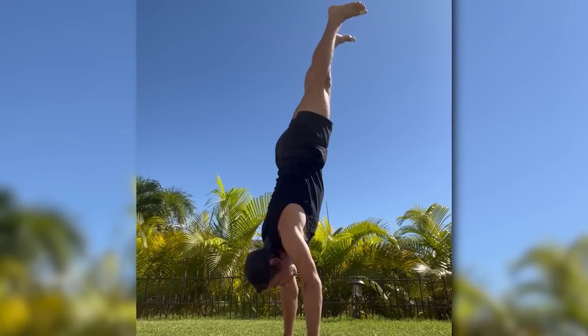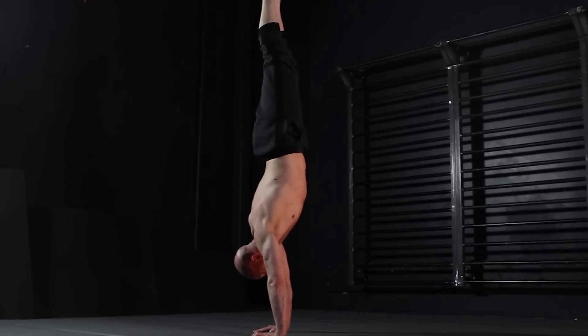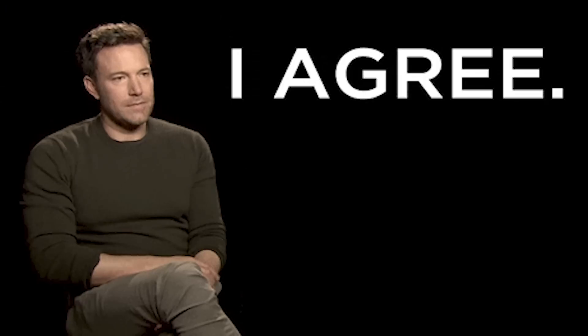Posterior pelvic tilt will not help you with your handstand. It's an advanced angle that requires superior shoulder mobility, wrist strength, and massive upper body and core strength. People talk about this being better for the lower back, and I agree to an extent — I'll tell you why in a second.